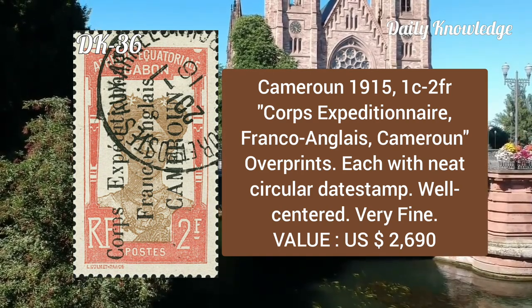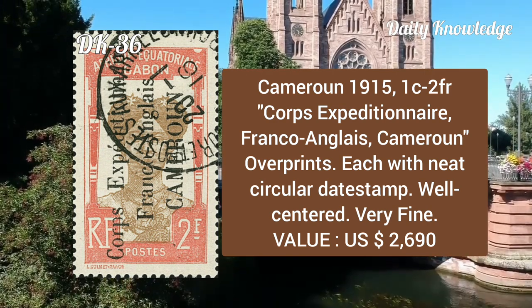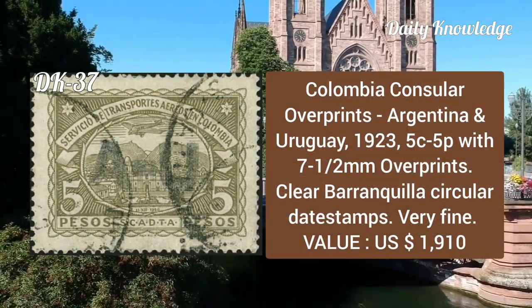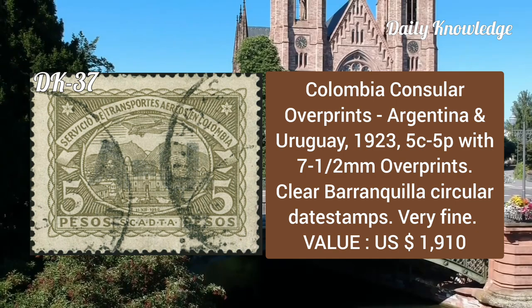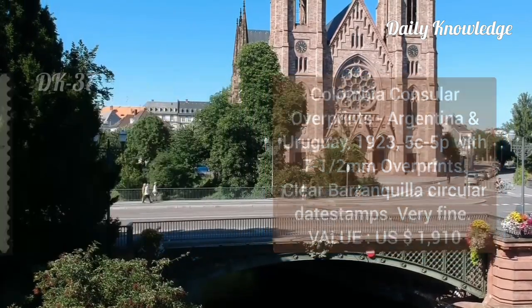Cameroon, 1915, 1f/2fr with overprints, each with neat circular date stamp, well centered and very fine. Colombia consular overprints, Argentina and Uruguay, 1923, 5c to 5b with 7.5mm overprints and clear circular date stamp.